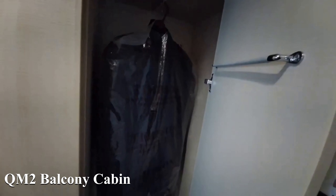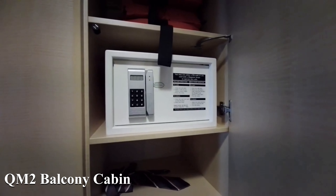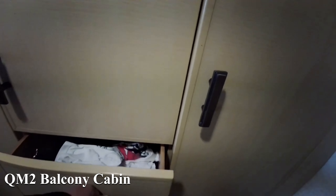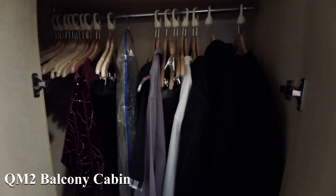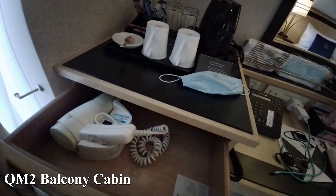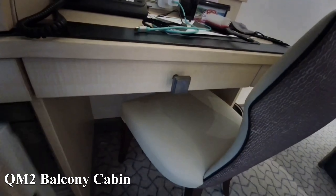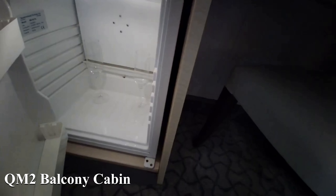Queen Mary 2, the balcony cabin that we had. There was plenty of storage in this, I guess because it's designed for transatlantic and longer cruises, world voyages. You had the wardrobes that were all full length, plus additional drawers that were nice and deep so you get plenty in them. There was loads of hanging space, plenty long enough for long dresses, and a decent-sized bedside cupboard too.